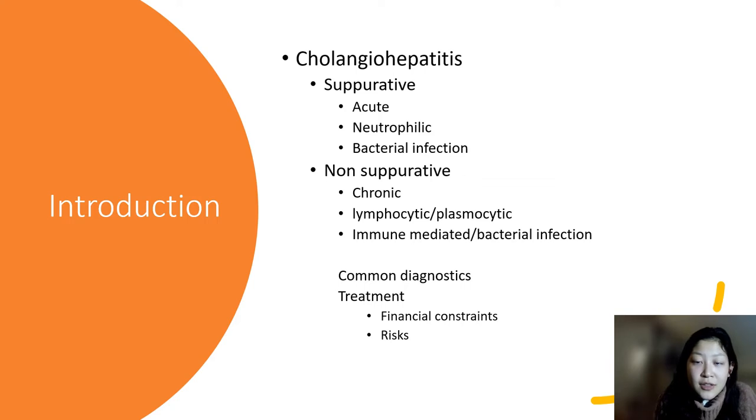There's another type called non-suppurative, and this includes a different type of white blood cells — lymphocytes and plasma cells. This form is believed to be chronic, and the cause is not well known. Some cats without an active infection show signs of cholangiohepatitis and won't respond to antibiotics, but they respond to immunosuppressive therapy. So it is believed to be a chronic, immune-mediated form.